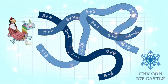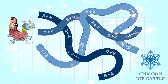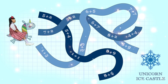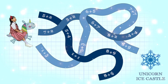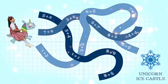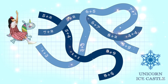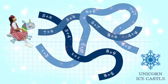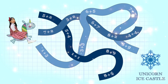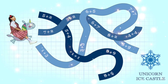Meet my friend, Glimmer the Unicorn. Glimmer is giving us a ride to show us their new ice castle. But suddenly, Glimmer could not remember the way. Can you help us choose the correct path? According to Glimmer, the correct trail has sounds from the smallest to the biggest.